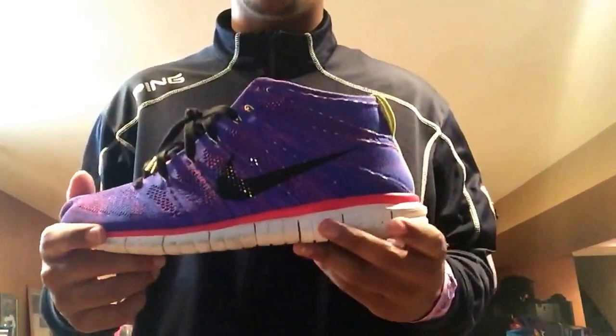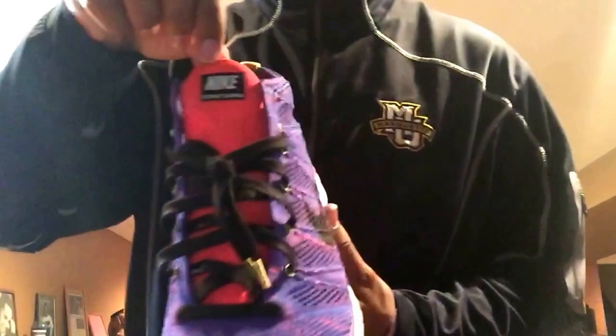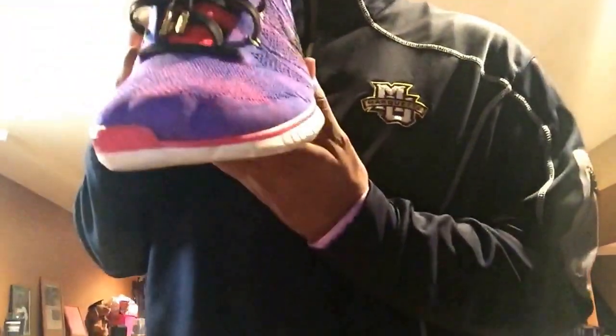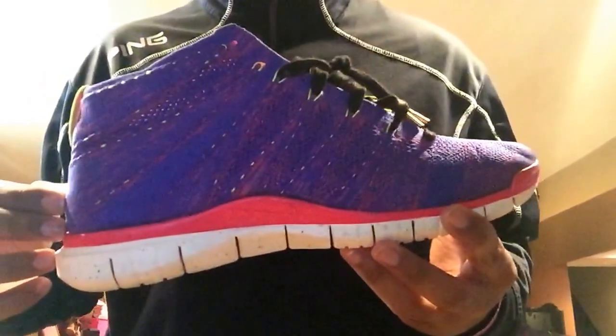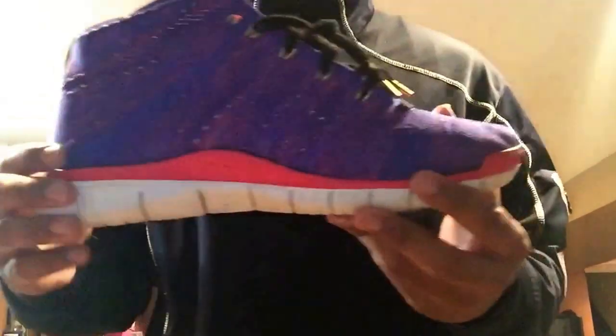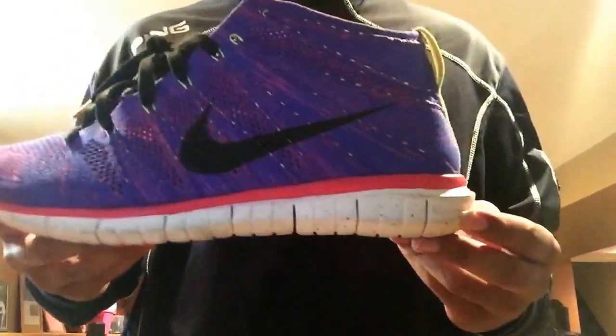The Flyknit Chukka from Nike — most comfortable shoe I ever put my foot in. Very stable, good running shoe. I actually work out in these shoes. Very good shoe.